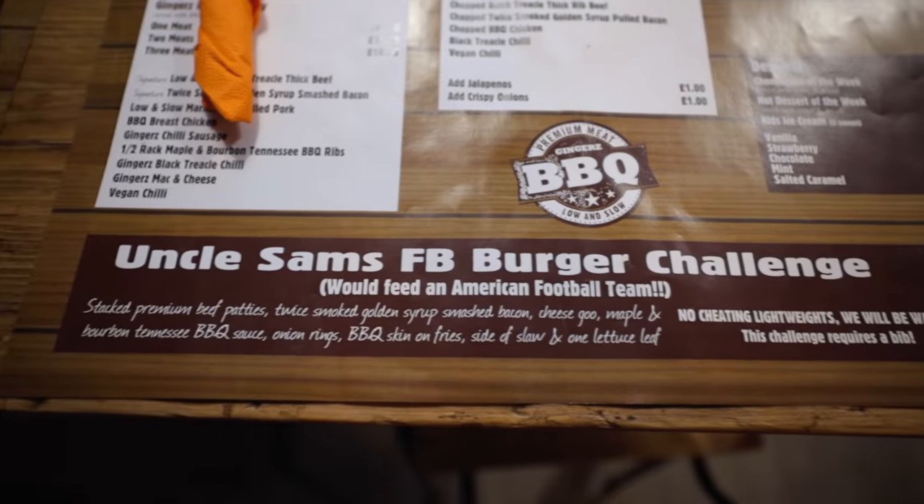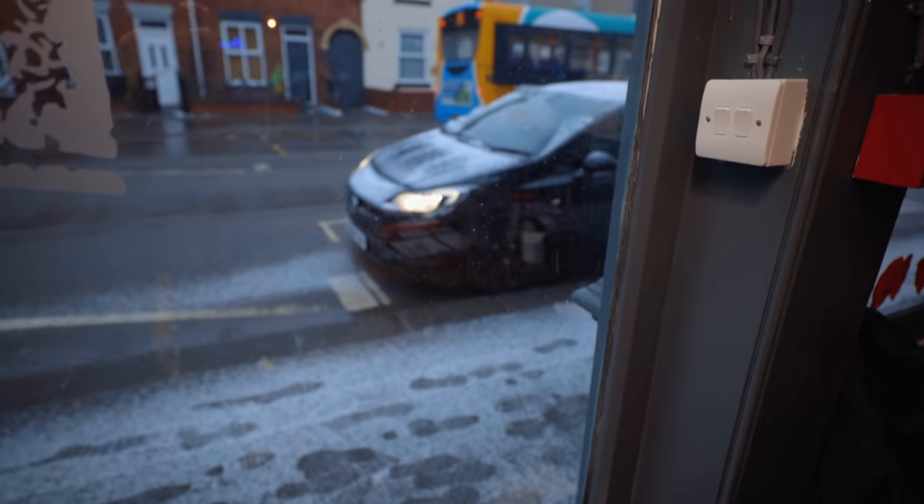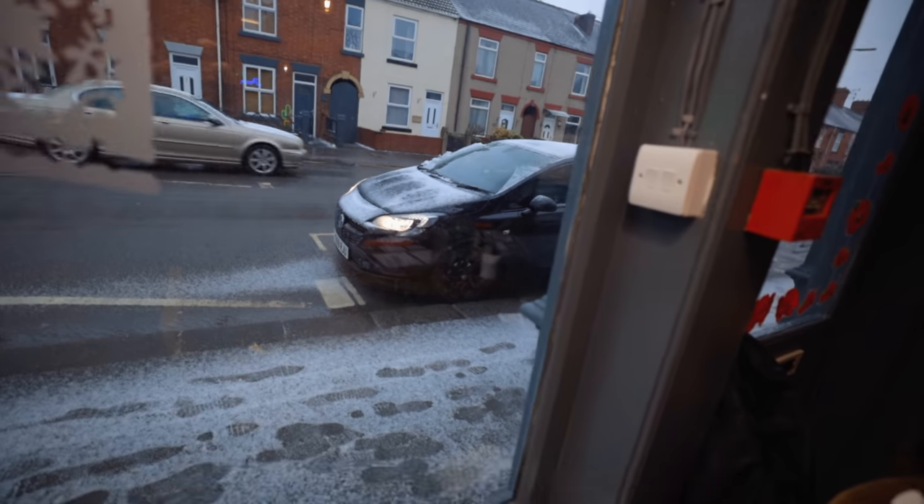All right, this is it — Uncle Sam's. What does the FB stand for? It means football — because it would feed an American football team. It was like 15 people. I hope it's not that big, that's mad. It was like brilliant sunshine when I left.